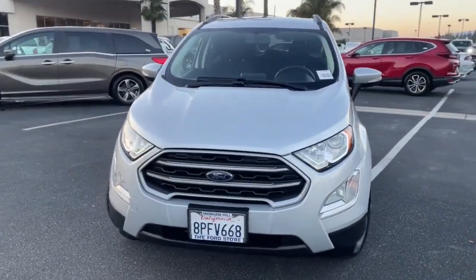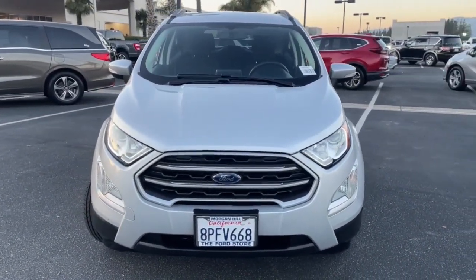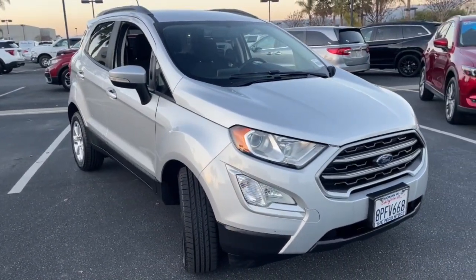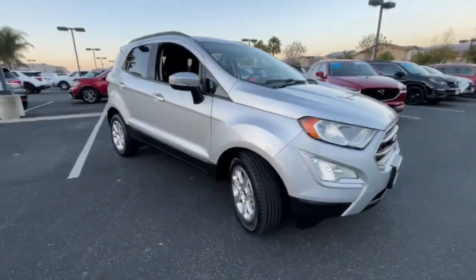You will be amazed by this. 2021 Ford F-150. With less than 25,000 miles on the odometer, this vehicle stands out from the rest.